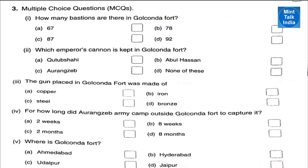Question number three: multiple choice type questions. Number one: how many bastions are there in Golconda Fort? There are 87 bastions. Number two: which emperor's cannon is kept in the Golconda Fort? It is Aurangzeb's cannon.